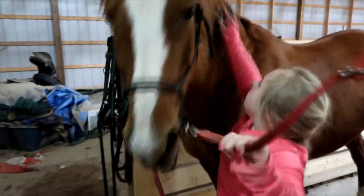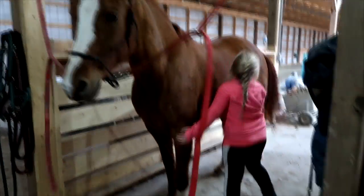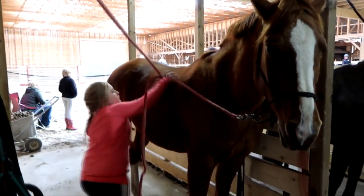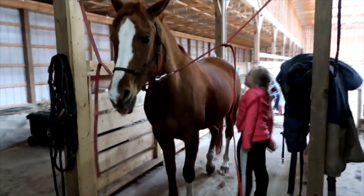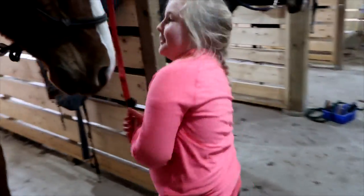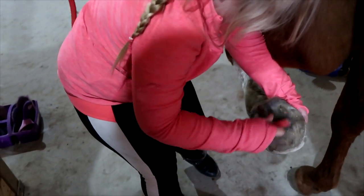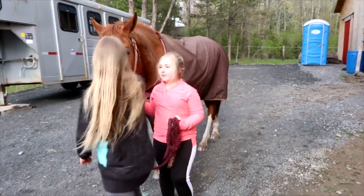After, I give her a good brush and then I use the hoof pick. I make sure to put all my brushes away, and then I give her a treat and put on her blanket.